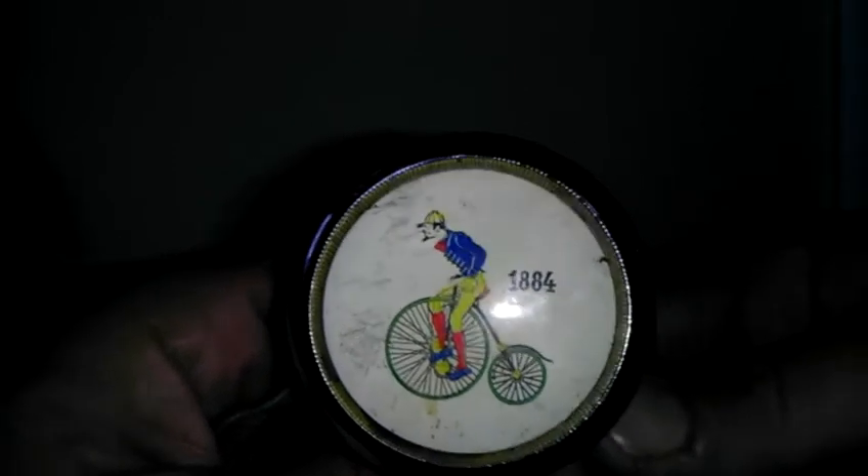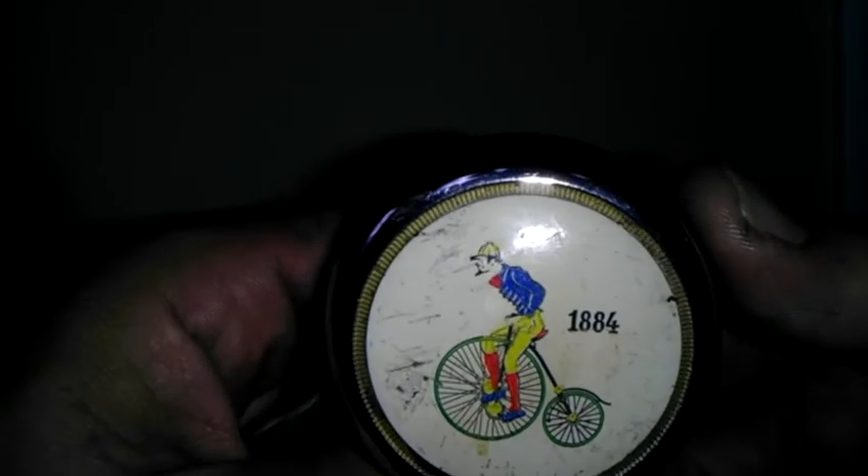However, the bell is not from 1884. It may be from as early as 1940, maybe earlier, possibly the 1930s.